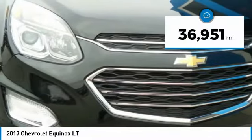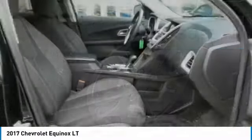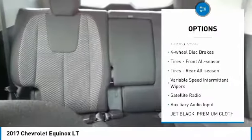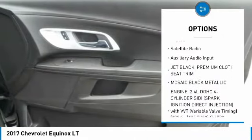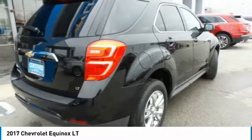This vehicle has less than 40,000 miles. Here are some of this vehicle's great options: heated mirrors, aluminum wheels, FWD, privacy glass, four-wheel disc brakes, tires front all season, tires rear all season, variable speed intermittent wipers, satellite radio, and auxiliary audio input.